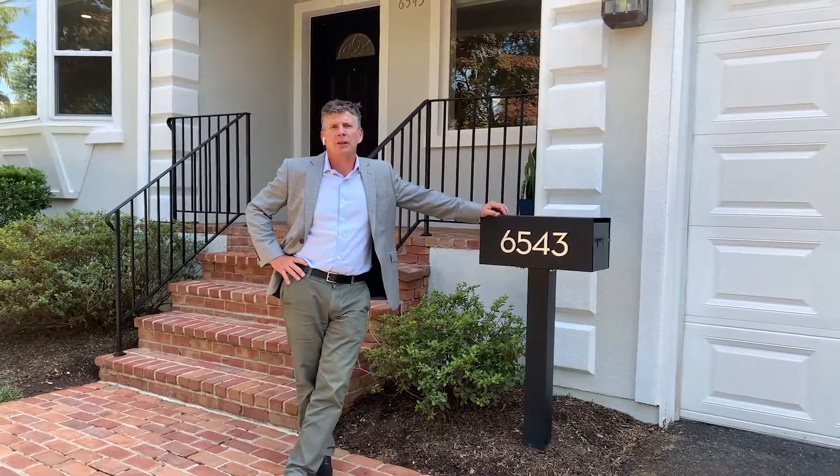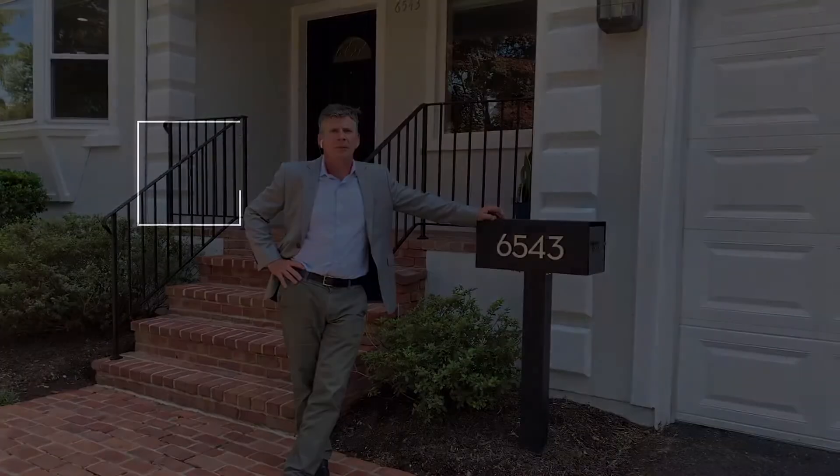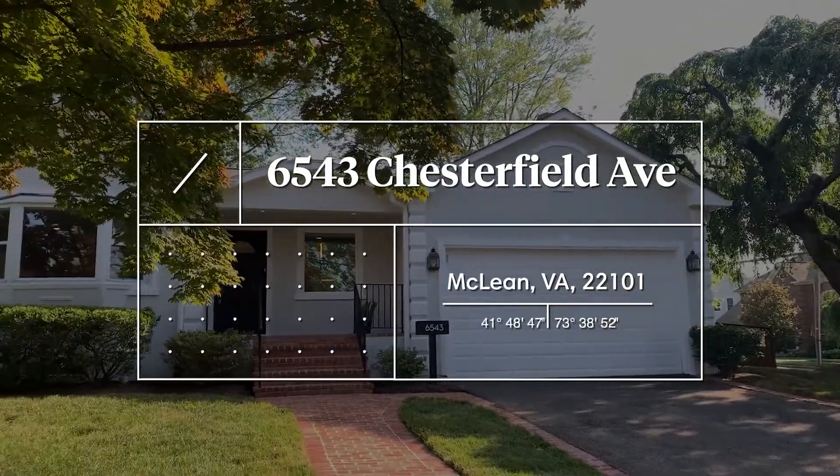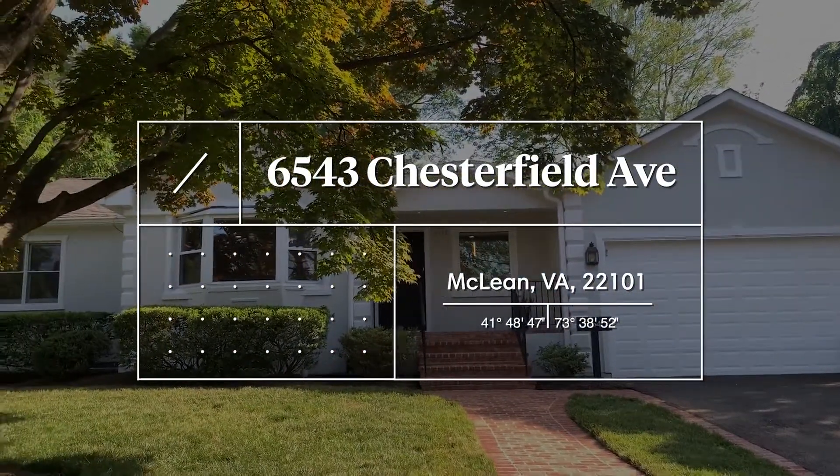Hello, I'm Steve Weidler with Weidler Brothers of Compass. Today I'm thrilled to tell you about our latest listing, 6543 Chesterfield Avenue in the Chesterbrook Gardens section of McLean.